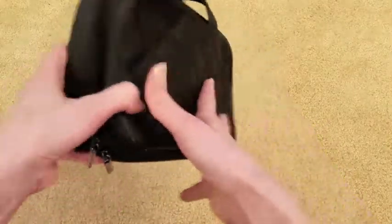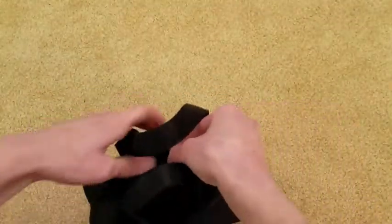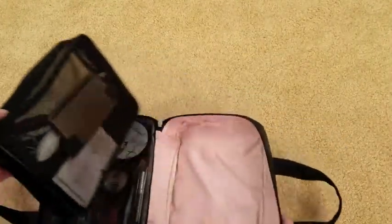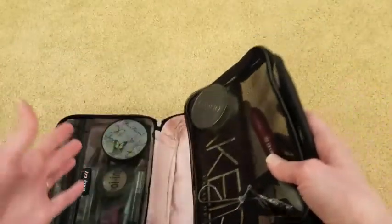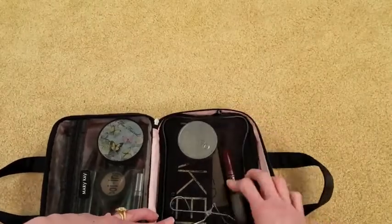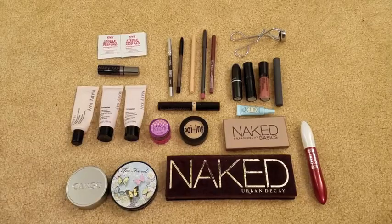I put everything in this bag, which is from Mary Kay. It comes with a couple of extra bags inside, and what I really like about it is that it has removable compartments so you can take out your items when you're doing your makeup and you don't have to have the entire bag in front of you. When you're done, you just put it back and it velcros in and zips up really nicely. Let's go ahead and open this up and I'll take everything out.